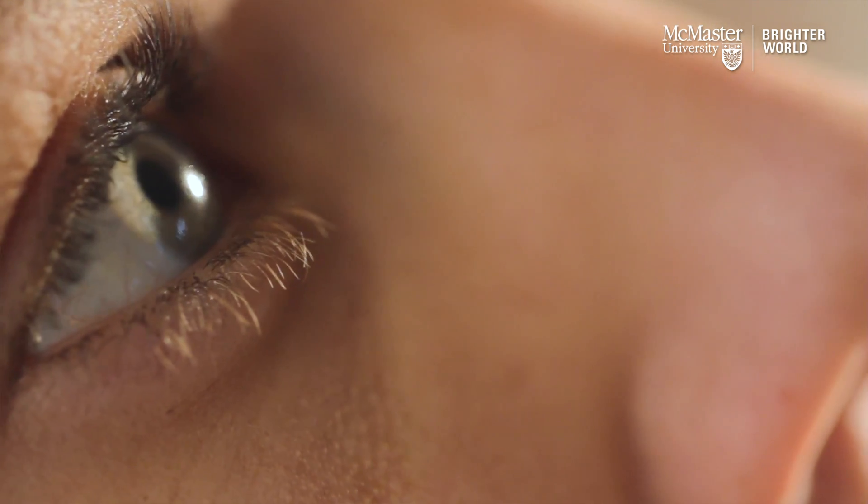Another thing we're interested in looking at is the lens of the eye. It is known that people who get large doses of radiation have an increased chance of getting cataracts, so we really want to study things that might affect both astronauts' cancer risk and their risk of getting cataracts when they're up in space.